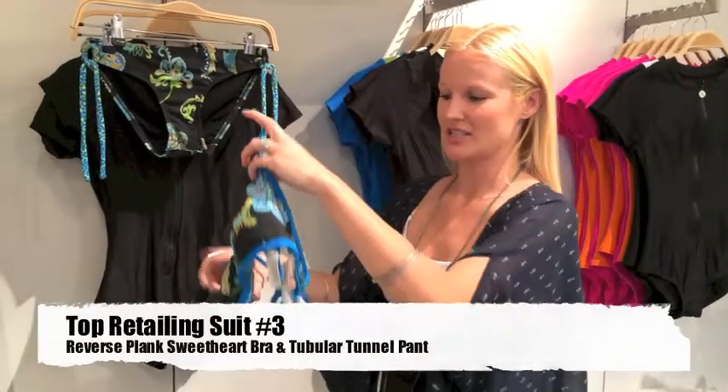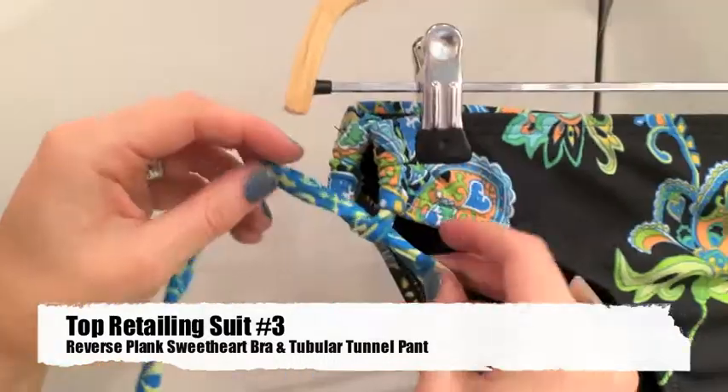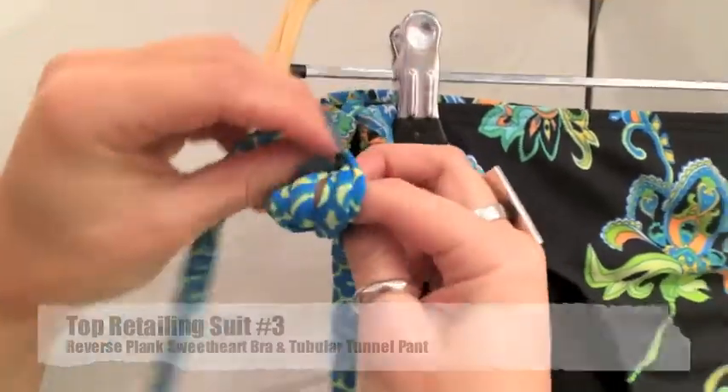The Harmony Reverse Plank Bra is great because it actually reverses back to the top of print. The Tubular Pant in the Harmony group has adjustable side tunnels for adjusting custom fit.